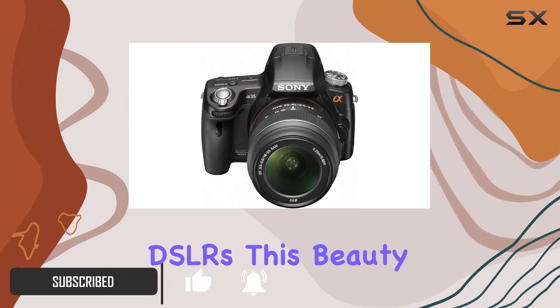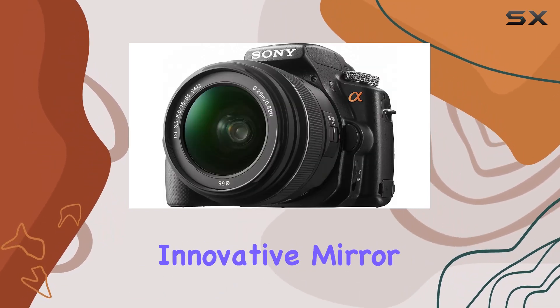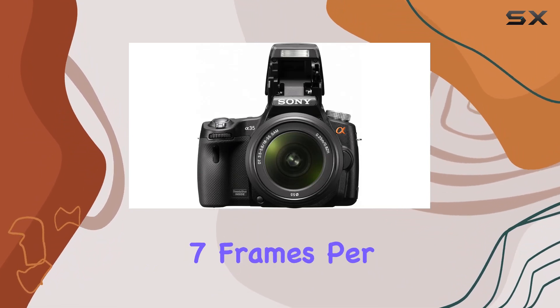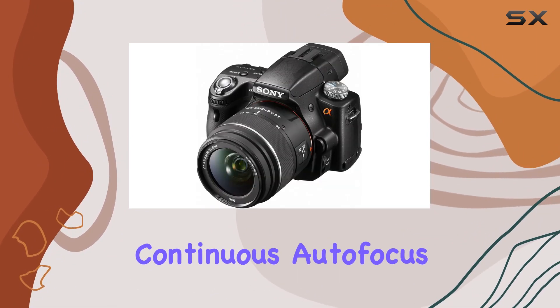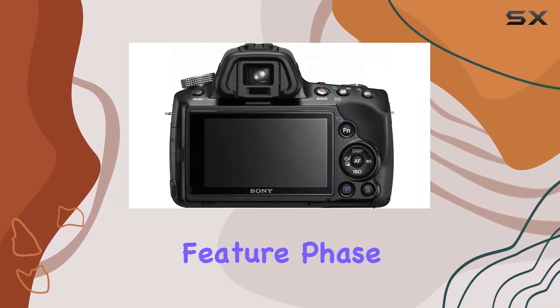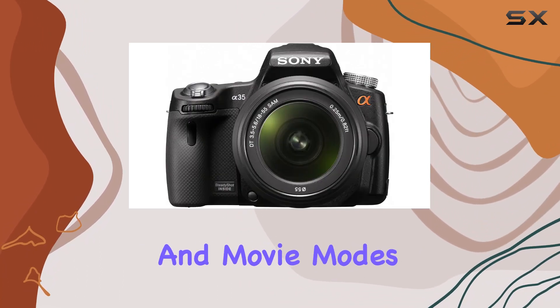Unlike traditional DSLRs, this beauty can focus and shoot simultaneously, thanks to the innovative mirror system. Imagine capturing those fleeting moments with stunning precision at 7 frames per second, maintaining continuous autofocus for both photos and HD movies. The standout feature? Phase detection autofocus available at all times, even in live view and movie modes.